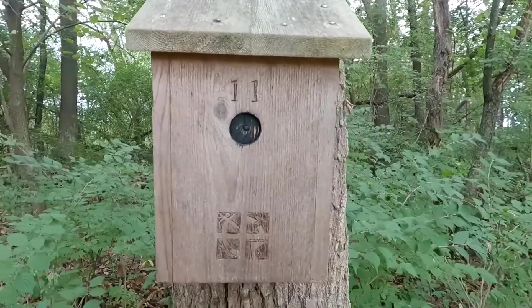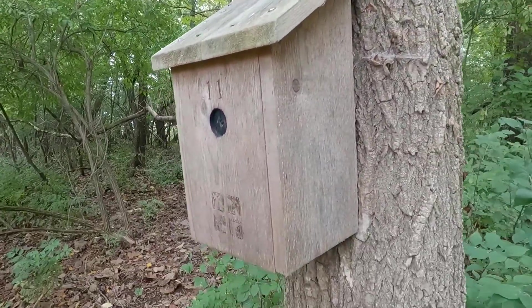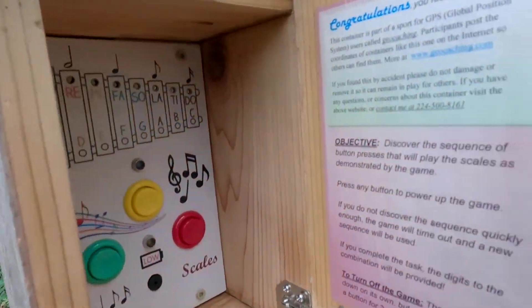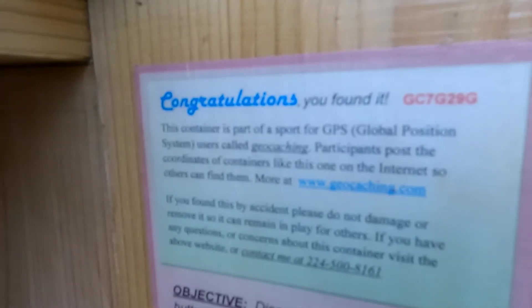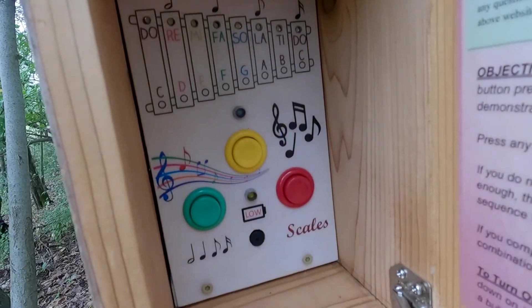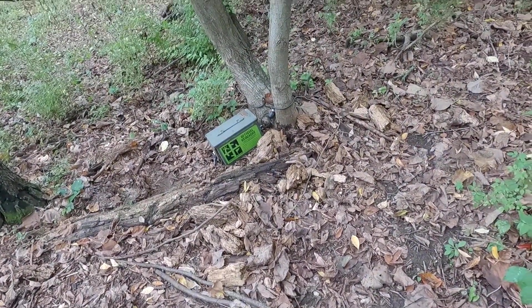Not too sure how to get into this one. Let's try — we've got a door, and we've got some instructions. Congratulations, you found it. We really found it. I think it has something to do with that ammo can down on the ground there.